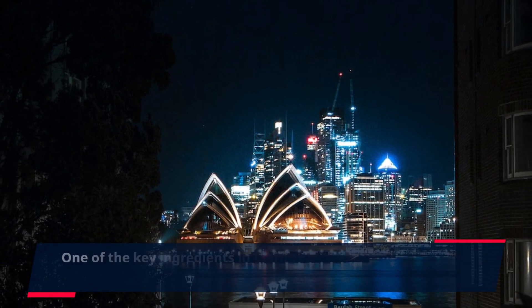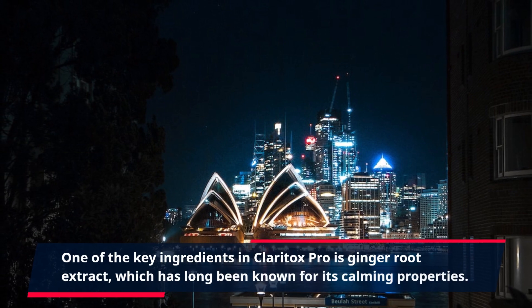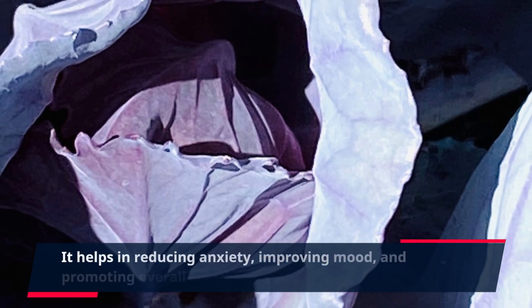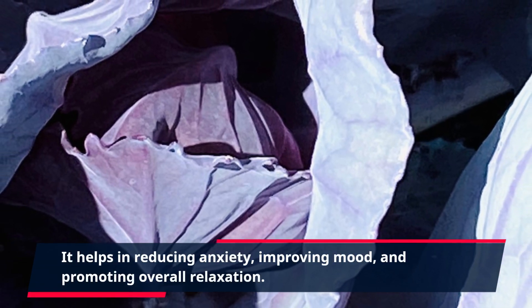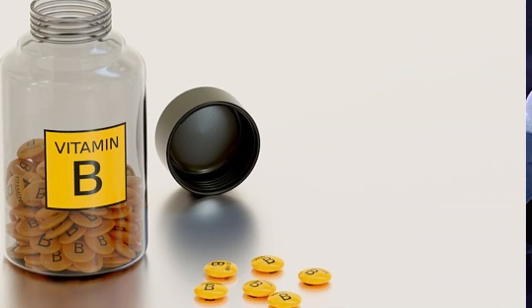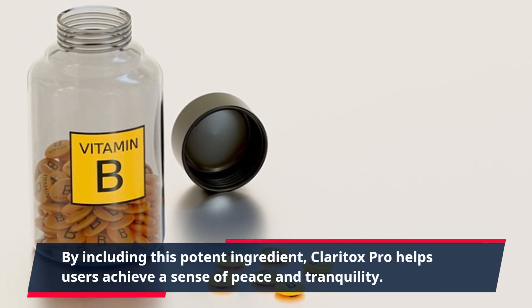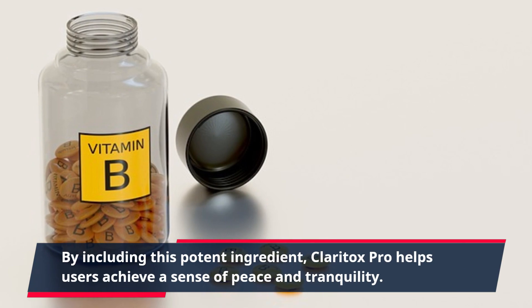One of the key ingredients in Claritox Pro is ginger root extract, which has long been known for its calming properties. It helps in reducing anxiety, improving mood, and promoting overall relaxation. By including this potent ingredient, Claritox Pro helps users achieve a sense of peace and tranquility.